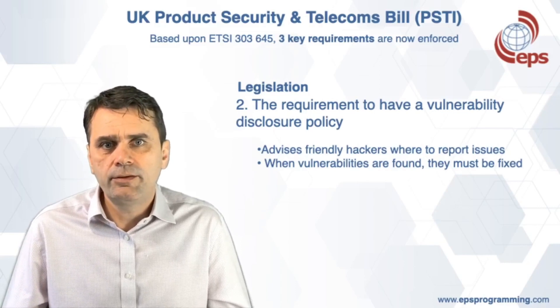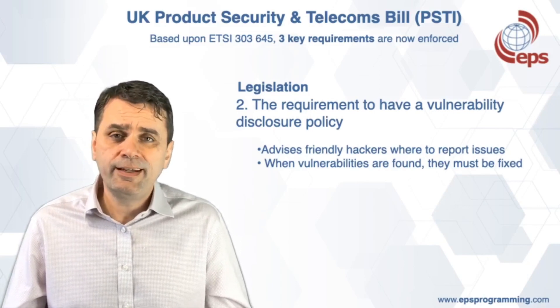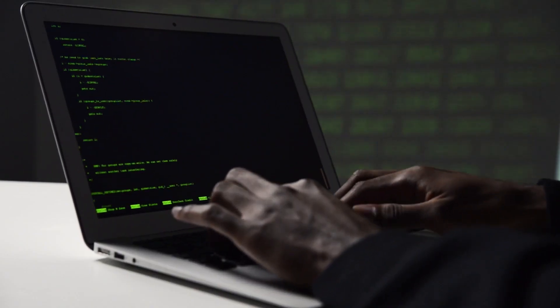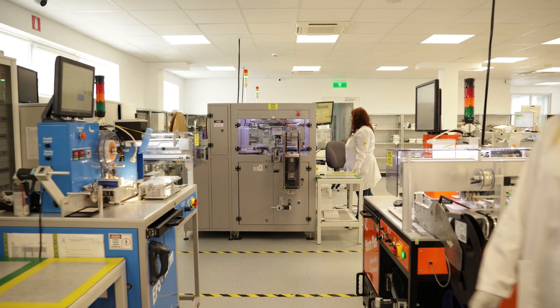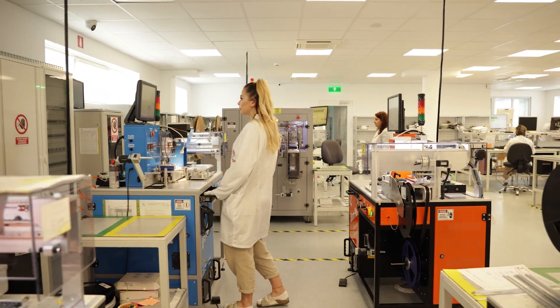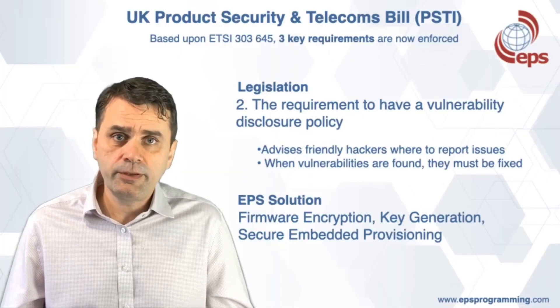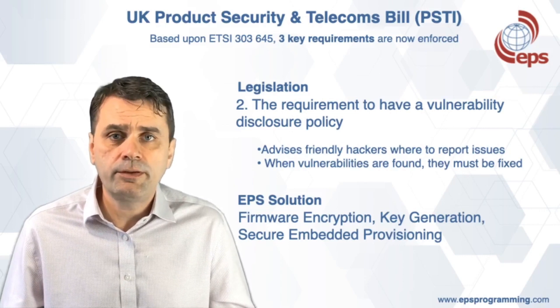It's now law to have this disclosure policy, and once you have it, when a security risk is identified, it has to be fixed in order to be compliant. The services that EPS provide for firmware encryption, key and certificate generation, and the secure embedded provisioning are all super important when it comes to acknowledging that you're taking your security seriously.